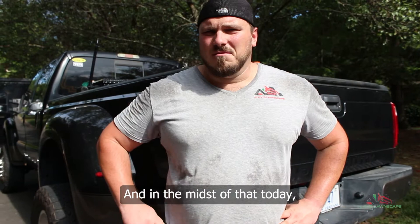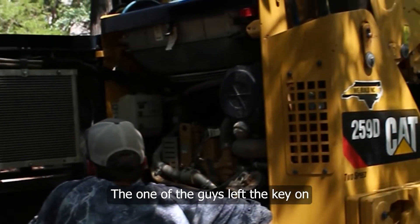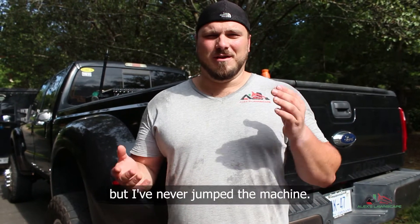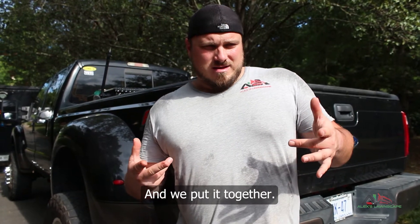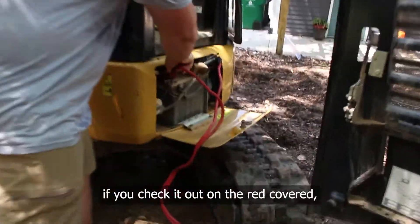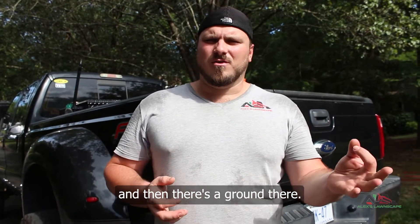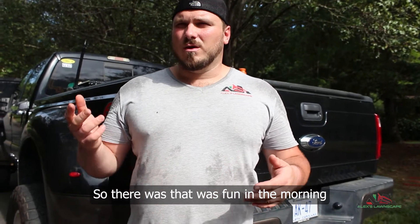In the midst of all that, today we had the skid steer battery die — one of the guys left the key on. I'll link a video to that. I was having difficulty figuring out how to jump it — I can jump a car but I've never jumped a machine. We figured it out though. The red cover just says 'do not remove,' so I wasn't sure, but you remove it, there's a ground there, and like anything else you're just jumping it. That was fun in the morning.